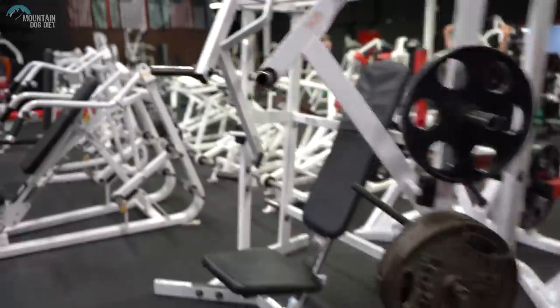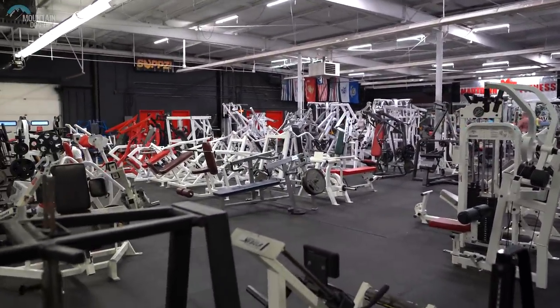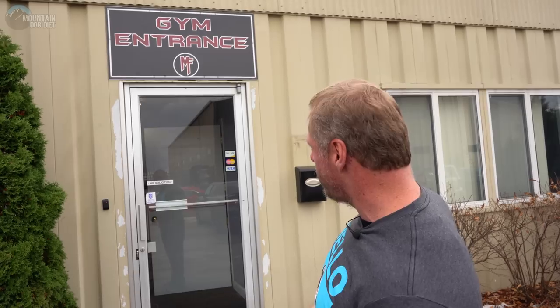Hi everybody, John Meadows here — Best Gyms in America. It's a nice chilly day in Madison, Wisconsin. This gym entrance here is unassuming, but wait till you see it. This is called Madtown Fitness; there are actually two of these gyms in Madison. This is the newer one — I trained at the other one last year and loved it, so I'm excited to show you their newest facility. Let's go check it out.